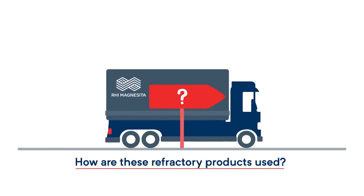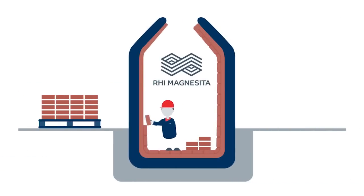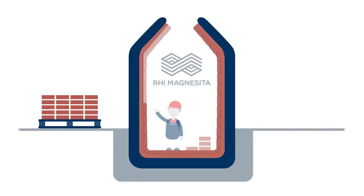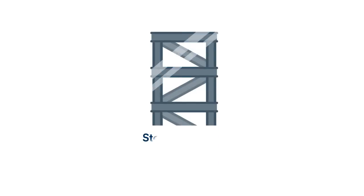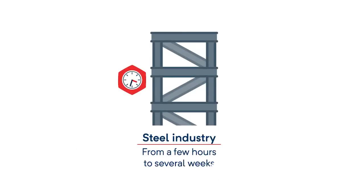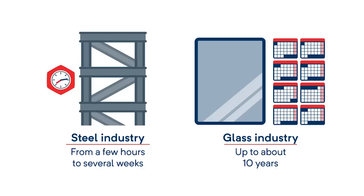The products are installed at the client's facilities by RHI Magnesita in furnaces, installations or containers. But how long can refractory products withstand these extreme temperatures? In the steel industry, refractory materials generally last anywhere from a few hours to several weeks. And in the glass industry, for example, they can last up to about 10 years.